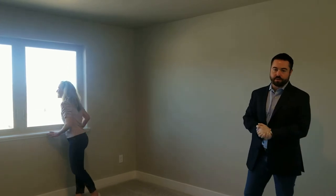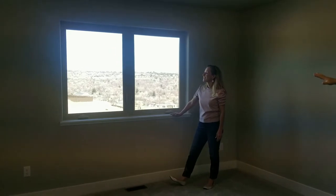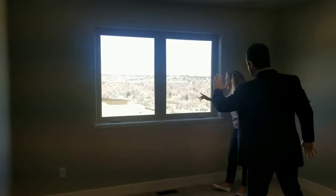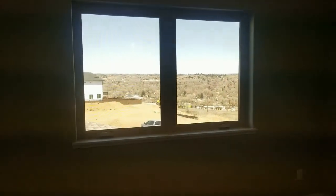Up here at 1115 Lady Campbell Drive in the spacious loft, you can see how stunning the views are. You've got Garden of the Gods, you've got the front range, and then you're looking down at the city over here to your right. Truly the best of what Colorado has to offer.